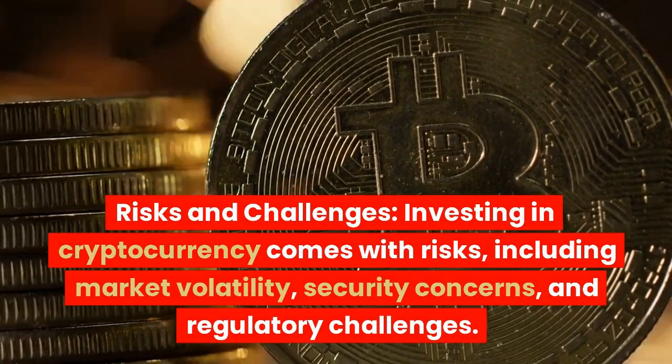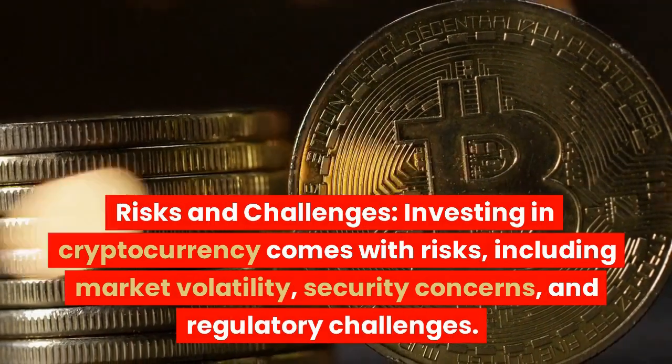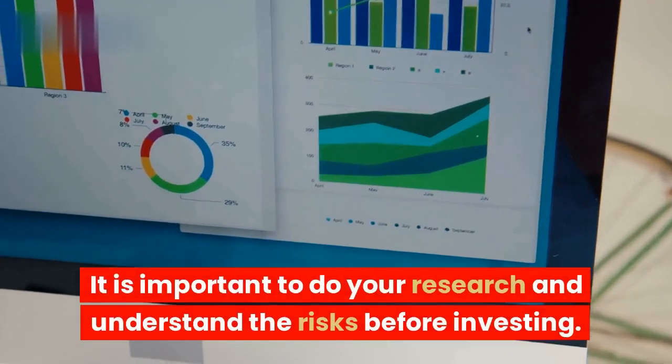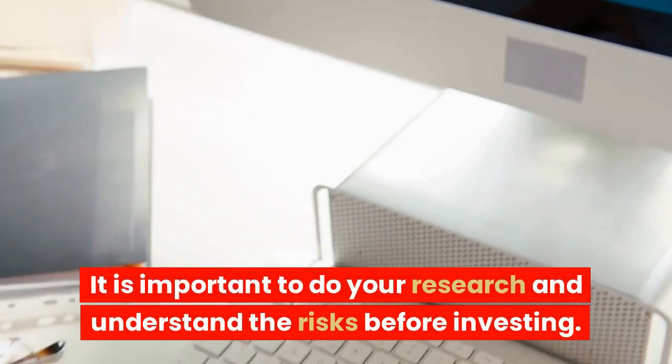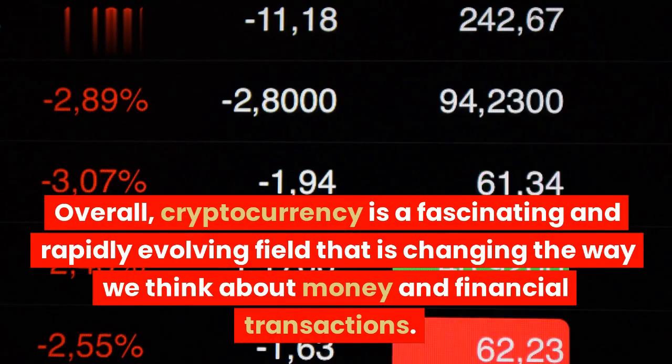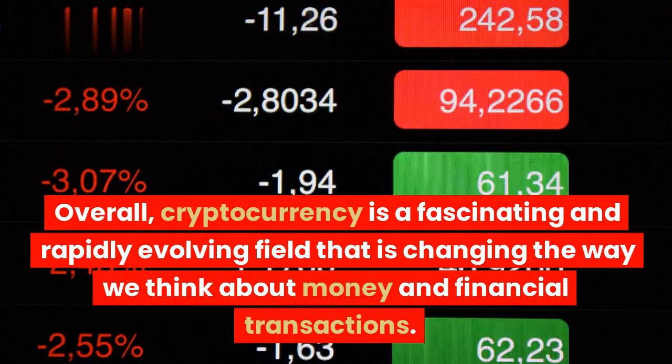Investing in cryptocurrency comes with risks, including market volatility, security concerns, and regulatory challenges. It is important to do your research and understand the risks before investing. Overall, cryptocurrency is a fascinating and rapidly evolving field that is changing the way we think about money and financial transactions.